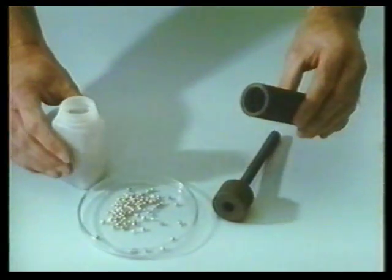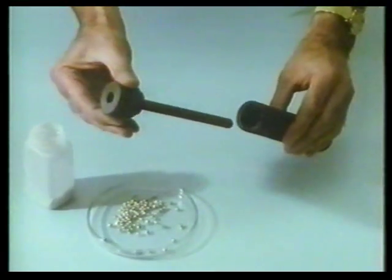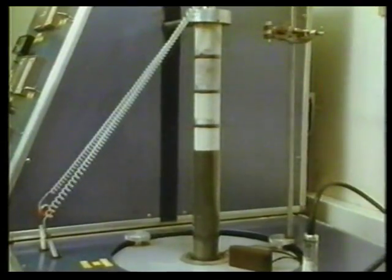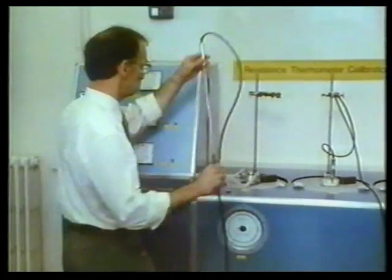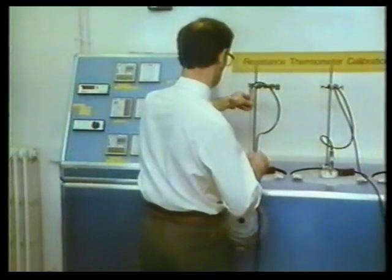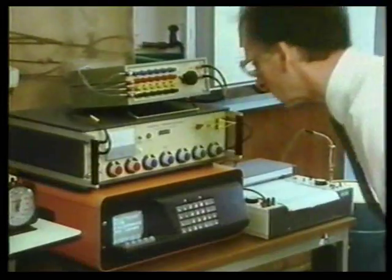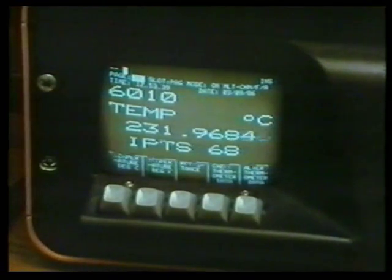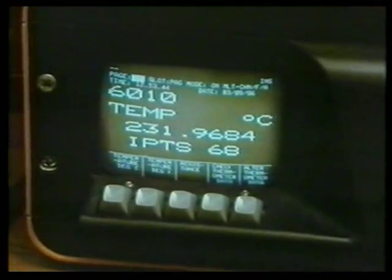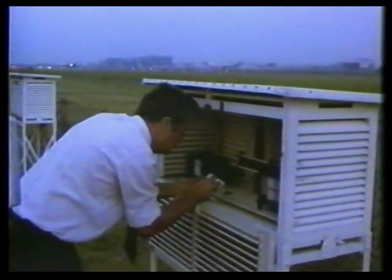There are other fixed points at higher temperatures that thermometers can be compared with. The scientist is going to heat up a small amount of zinc in a lead crucible. It's heated in a kiln until it melts, and is then left to cool. As it cools, the molten zinc turns back to solid. The temperature at which zinc turns from liquid to solid is always the same — it's another fixed point against which this kind of thermometer can be checked. So by comparing thermometers against fixed points, you know that wherever and whenever they're used to measure temperature, they'll always agree with each other.